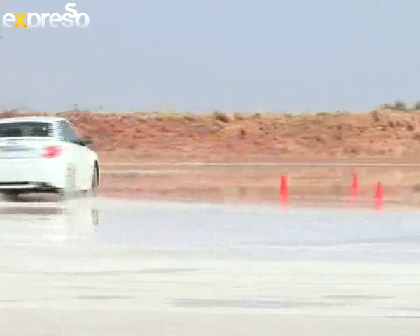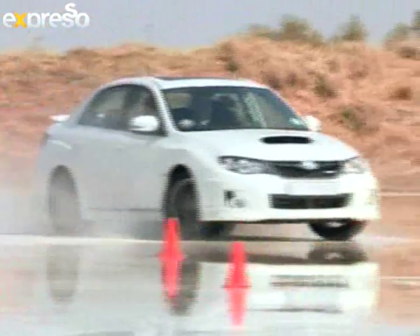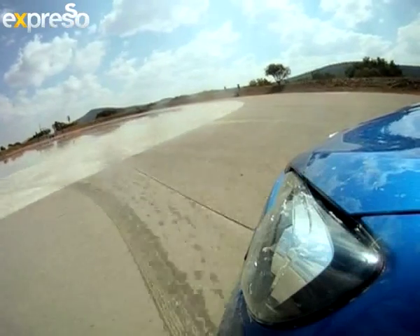Just bear that in mind next time you're cruising along the freeway. Finally, it was back to the skidpan for the ultimate test of our new skills — a race against the clock on a specially designed course. This is the gymkhana: the part of the day where you test your skills against the clock.